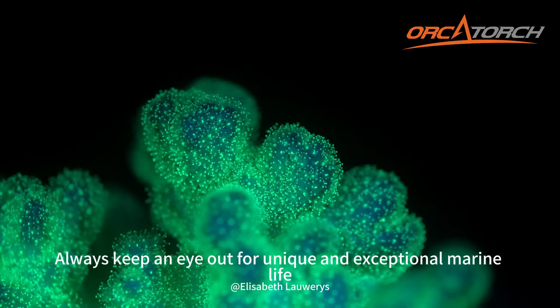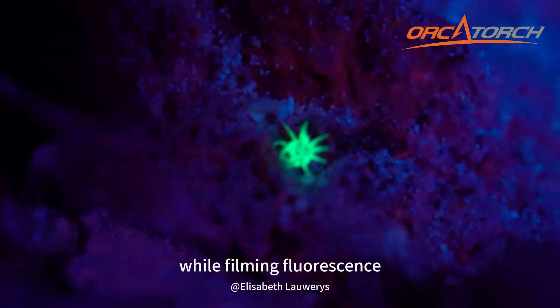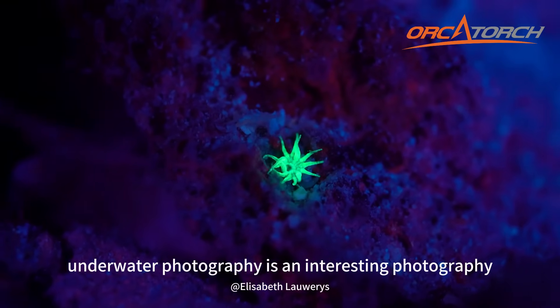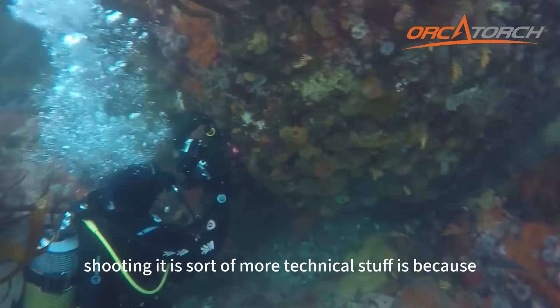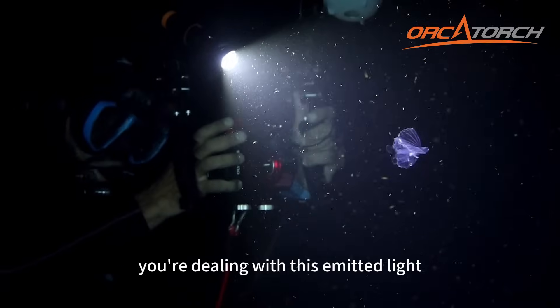Always keep an eye out for unique and exceptional marine life while filming. Fluorescence underwater photography is interesting, but shooting it involves more technical considerations because you are dealing with emitted light.